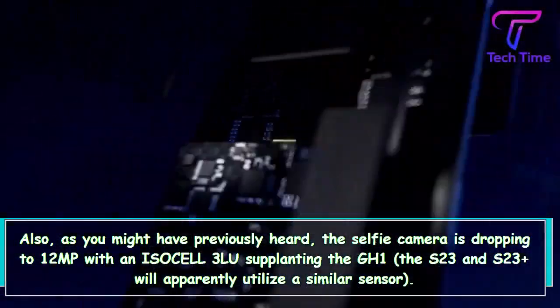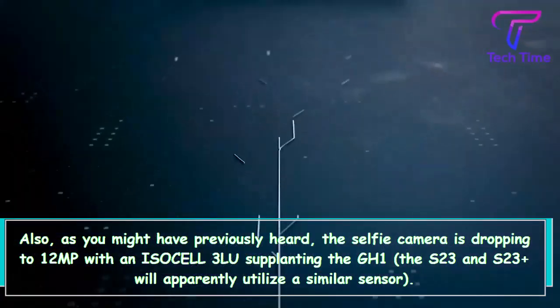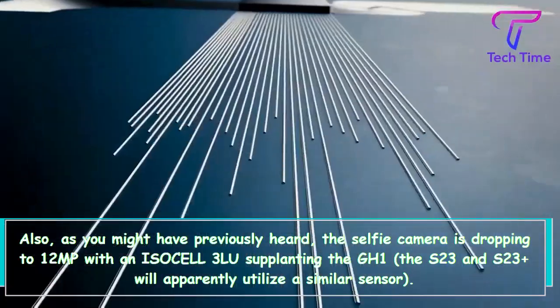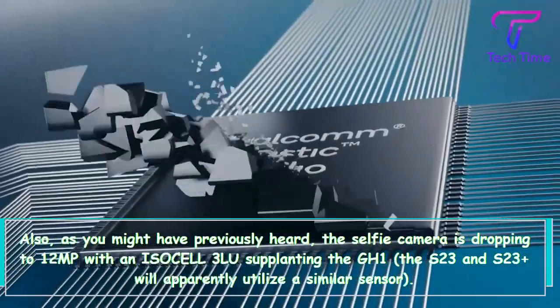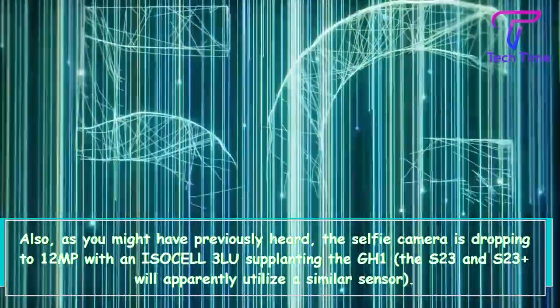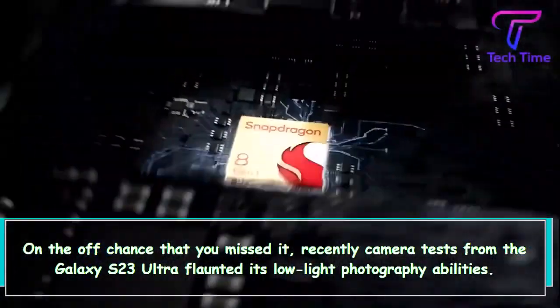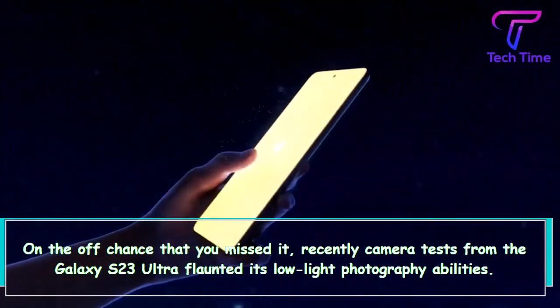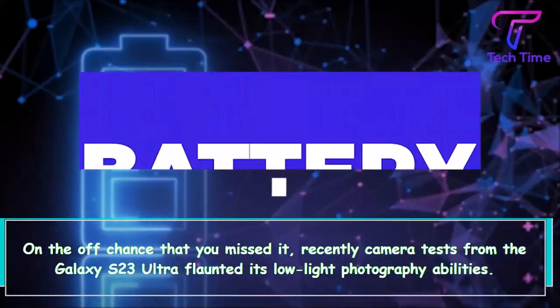Also, as you may have already heard, the selfie camera is dropping to 12MP with an Isocell 3L U replacing the GH1, and the S23 and S23 Plus will apparently use the same sensor. In case you missed it, recently leaked camera samples from the Galaxy S23 Ultra showcased its low-light photography capabilities.